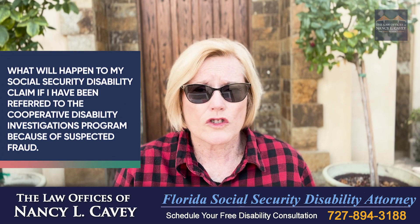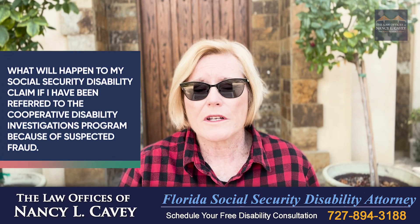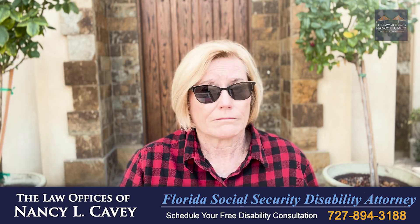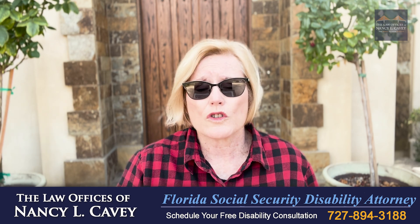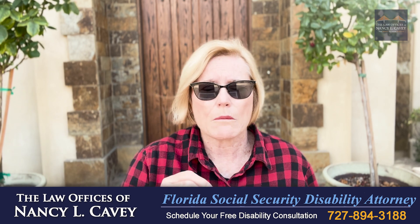What will happen to my Social Security disability claim if I have been referred to the Cooperative Disability Investigations Program because of suspected fraud? Nobody ever wants to hear that word, and there are many things that you can do to trigger a referral to the Cooperative Disability Investigations Program unit.